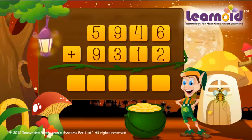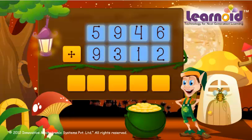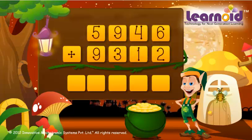The two numbers are 5,946 and 9,312. We start adding from the right. 6 plus 2 is 8, 4 plus 1 is 5,